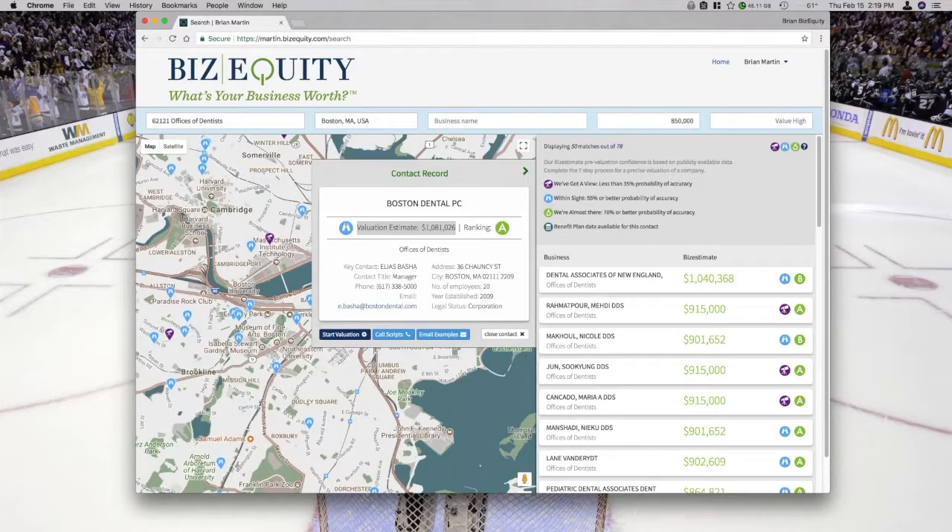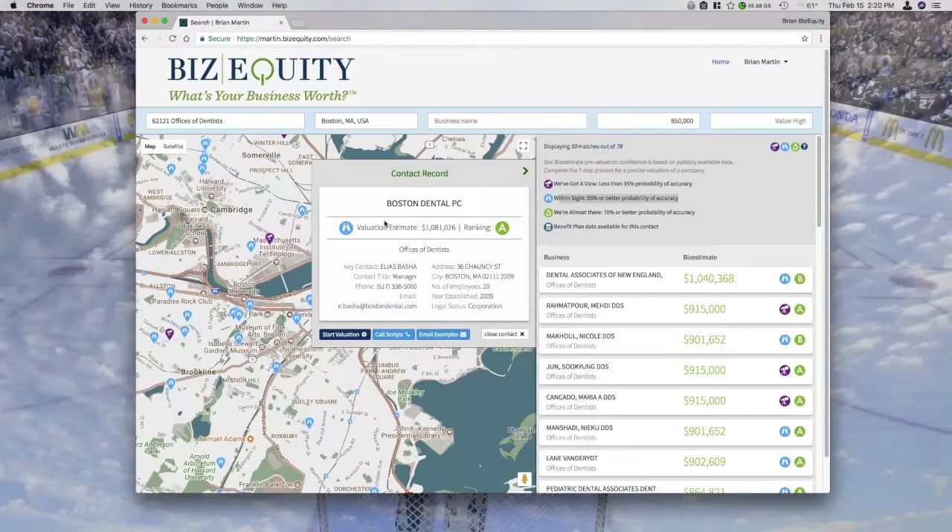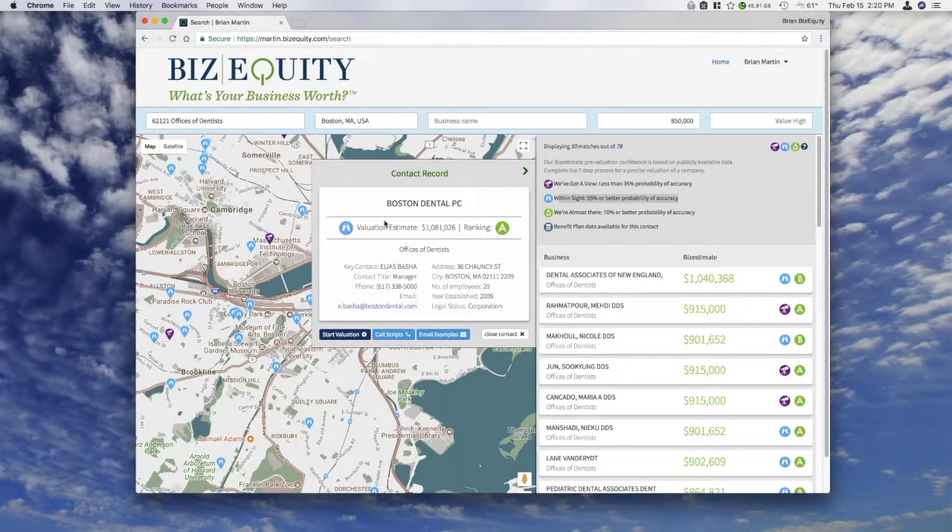We're going to let you know how confident we are in that number. If you see a telescope icon, it means we're 35% or less probability of accuracy. Binoculars means we're 55% or better — meaning we have an okay amount of data and are comfortable saying this could be the valuation. A microscope means we're 70% or better — we're pretty confident this will be very close to the actual valuation.